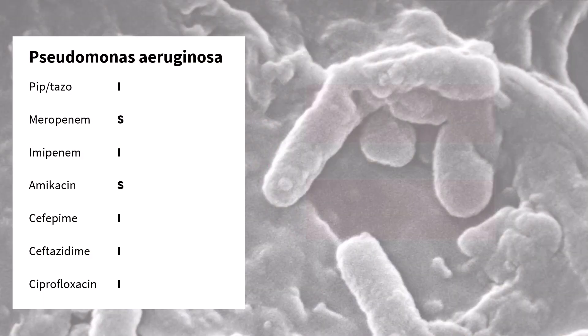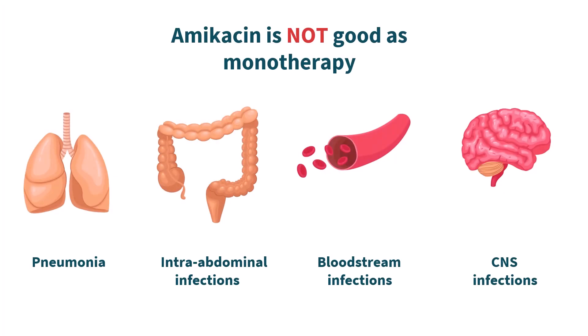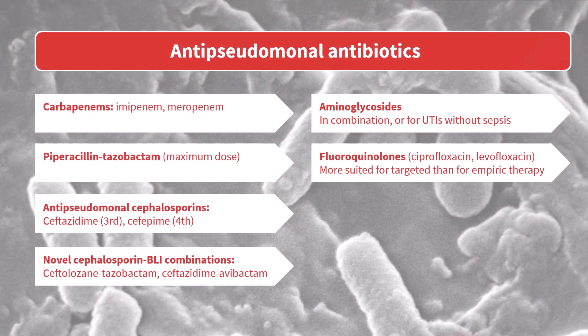Aminoglycosides like amikacin might seem like a good choice in vitro, but their pharmacokinetics really aren't great. They do achieve very high concentrations in the urinary tract, but not in the lungs, the bloodstream, abscesses, or the central nervous system. So as monotherapy, they are basically only good for uncomplicated UTIs without sepsis and without bacteremia. For all other infections, you should choose a different class of antibiotics, like beta-lactams or fluoroquinolones.